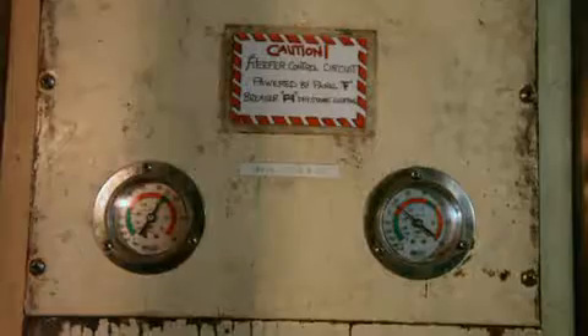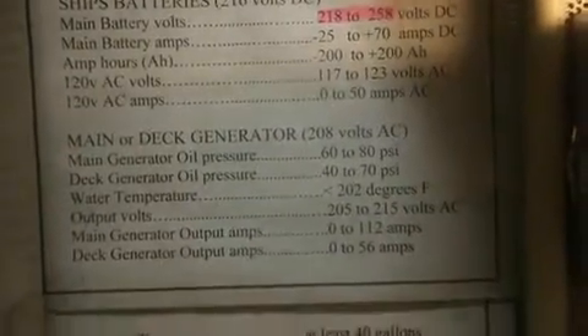We also check the bilge to make sure we're not taking on water into the ship. There's a place where they look down into the bilges to make sure that we're not slowly sinking. We also record the temperature of our freezer and our refrigerator. All of these, of course, have a parameter associated with them.